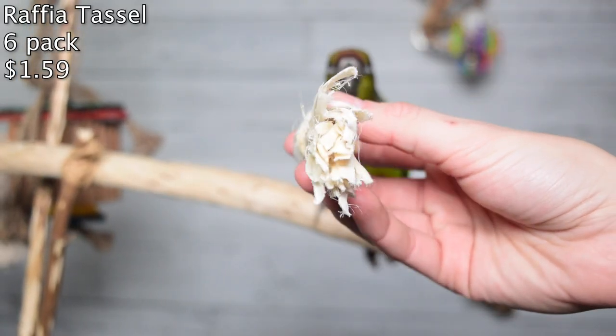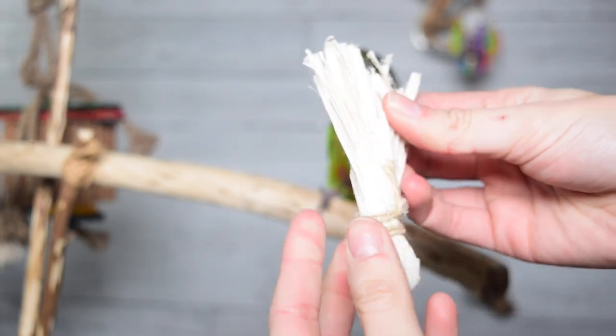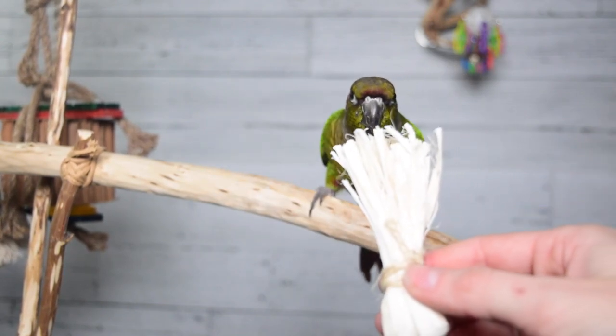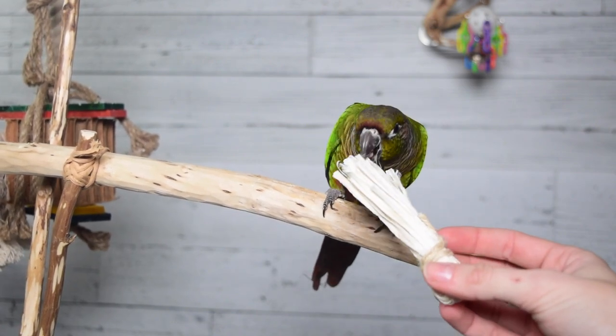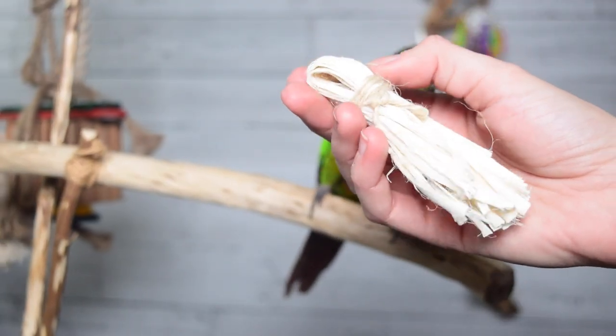This is the raffia tassel in a six pack for $1.59 — absolutely not expensive. It's just raffia, so obviously that material is not a super expensive one. I find raffia is an awesome material for small birds because they can tear it to shreds very quickly. A lot of harder woods can be frustrating when birds struggle to break through, but having something like this that's really easy to break and still has that satisfying crunch, small birds really love it. These little tassels are used to finish off the end of a toy and add a fun fuzzy end that they can rip and shred apart.